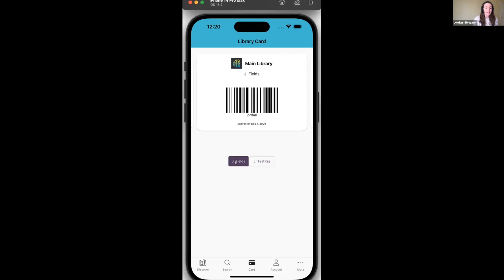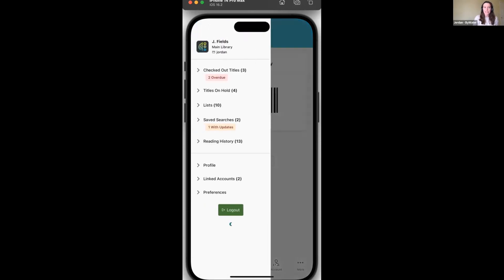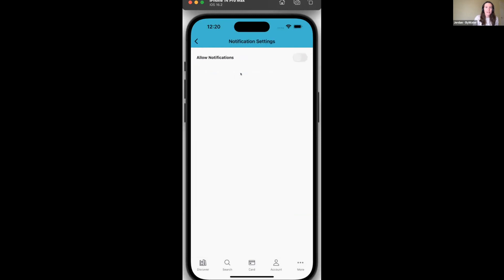We now have notifications for linked accounts. The notification settings are in the same place as before — under Preferences, then Manage Notifications. On your phone when you toggle this on, you get options for different kinds of notifications. There is a new notification for alerts about your library account. If you have that on, you'll get a notification anytime somebody links to your account, with directions from there, just like we have in Aspen Discovery.